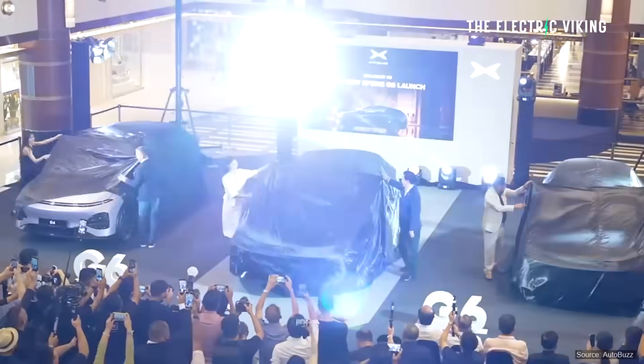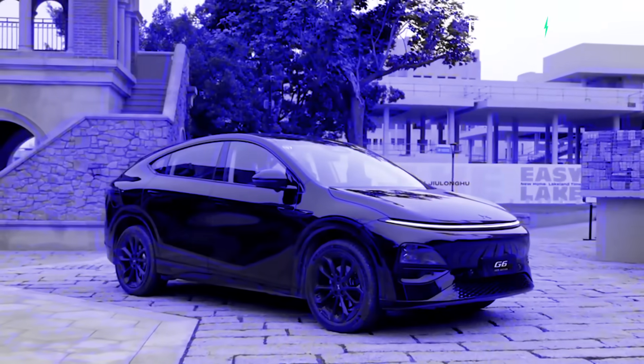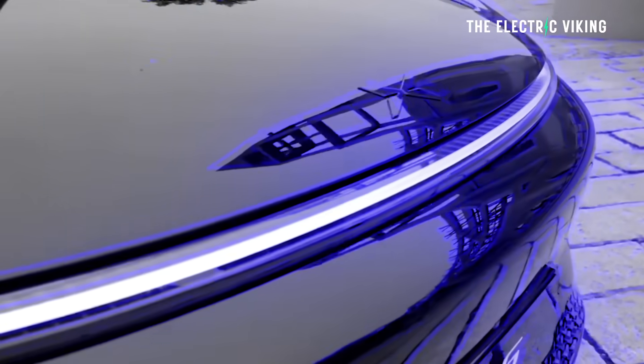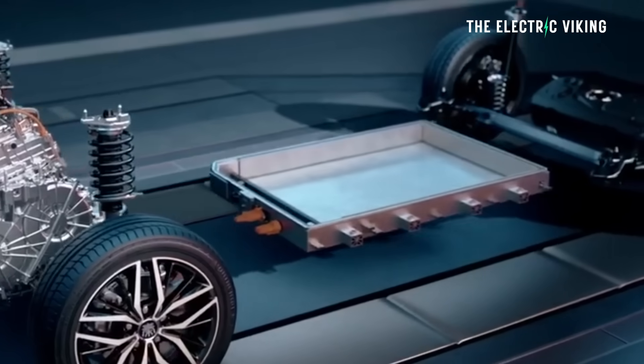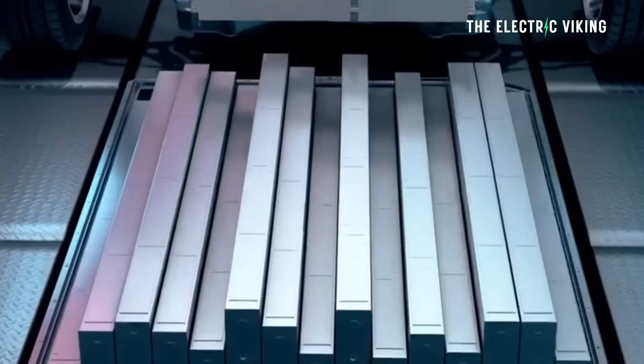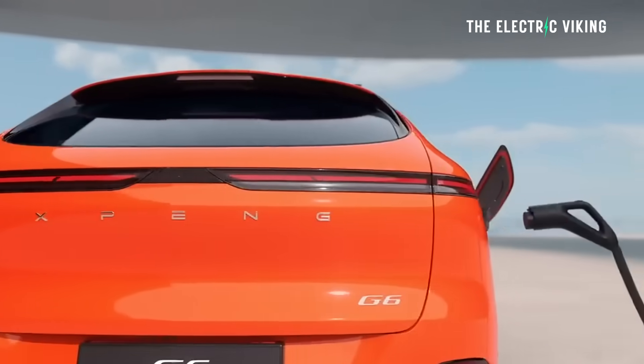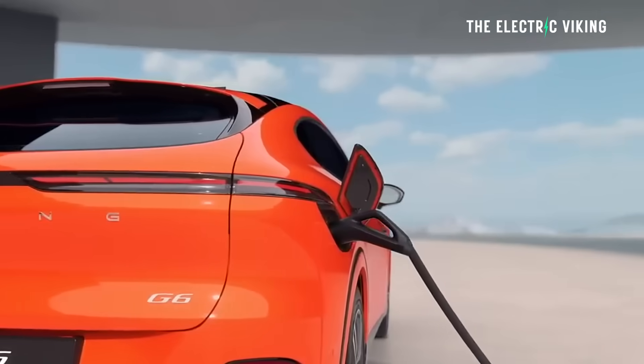Overnight, XPeng have unveiled — or at least Car News China have unveiled — XPeng's new G6 E-REV. I personally own the G6, the all-electric version. I've got no interest in purchasing an E-REV version, but I know a lot of people do, and it's also really interesting tech because it does put plug-in hybrid technology in a really old light.